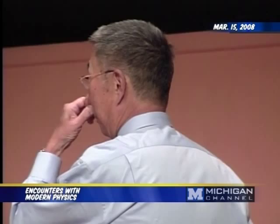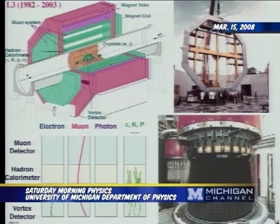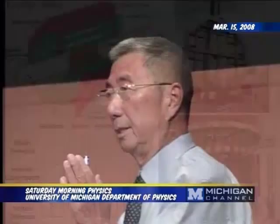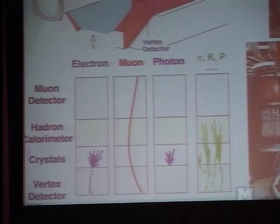When we started the experiment, the world's production of BGO crystals was four kilograms per year, and we need 12 tons—that was somewhat of a difficult problem to solve. And then this is the magnet. One of the coils is about four stories high. In experimental physics, the fundamental idea is always very simple. We have a vertex detector, a crystal, a calorimeter, and a muon detector. An electron leaves one type of trace; a muon leaves another type; a light particle leaves another; and ordinary nuclear particles leave yet another. This is how you distinguish them.